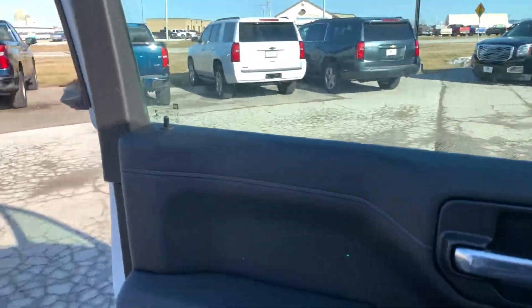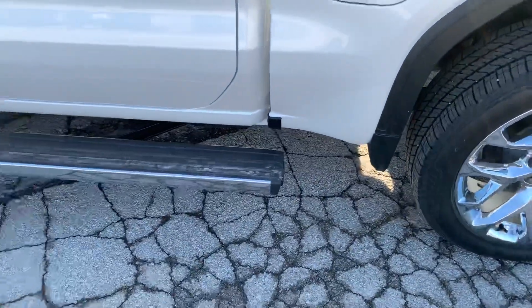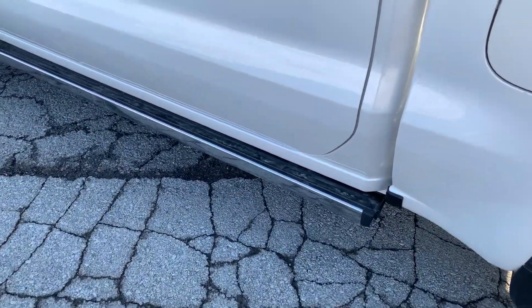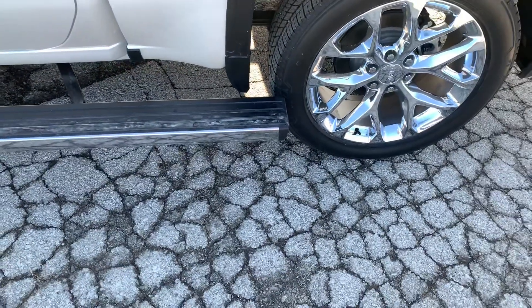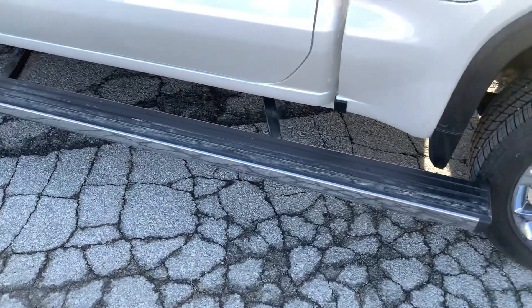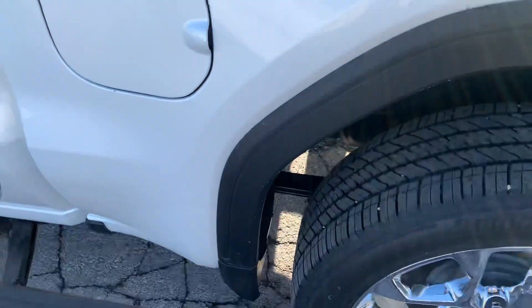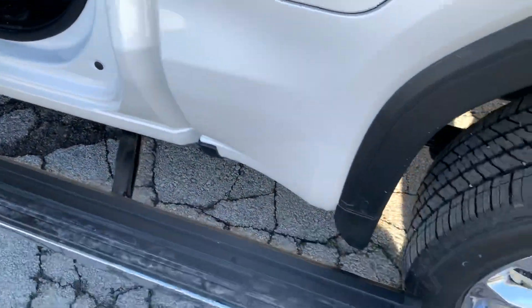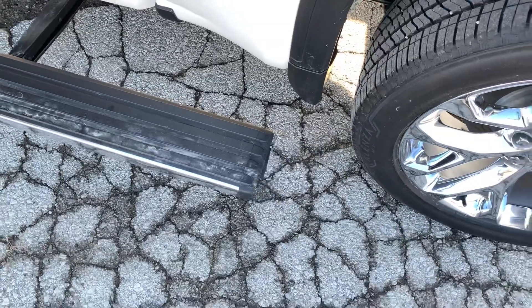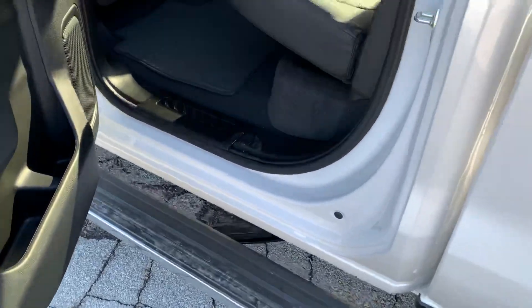Let's go ahead and check out the back seat. Power running boards coming out again. Here's a cool feature — you can actually kick the side here and notice how much further it brings out the board, in case you need to grab something out of the bed. You can step right on up. It can stay on at all times or you can just kick it back in. With the door open it'll move back to position as well — very intuitive system.